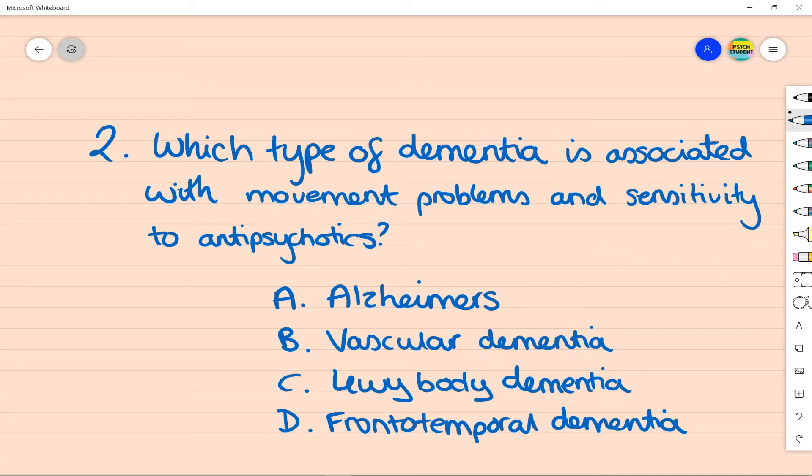The answer is Lewy body dementia — a type in which Lewy bodies can be found within the brain. Common symptoms alongside memory troubles include slowness, gait imbalance, and Parkinsonian movement features. Many people also experience hallucinations or autonomic nervous system problems such as blood pressure dropping on standing. They're often more sensitive to medications such as antipsychotics and their side effects.